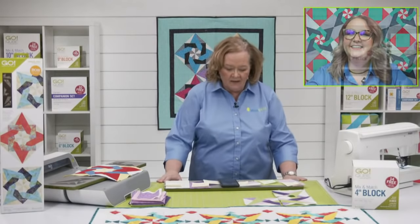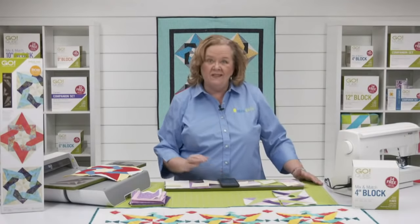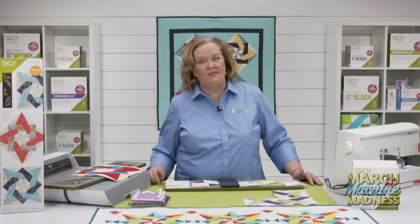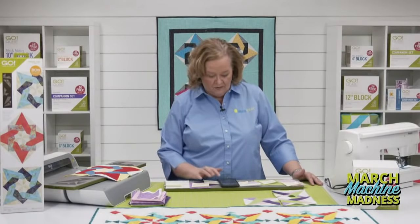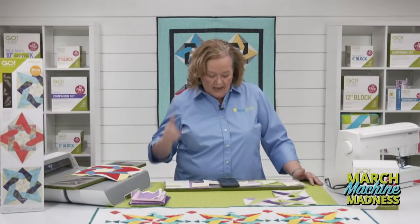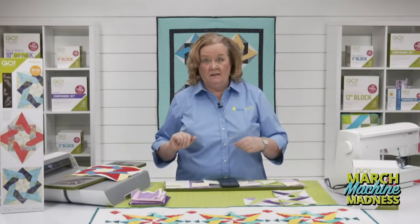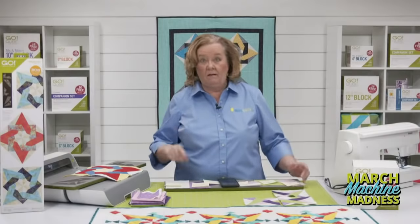All right, where is everyone watching from today? Maryland says hi from sunny warm Los Angeles. It was 75 degrees yesterday in Omaha, Nebraska. Deborah Z wants to know how do you know what mat to buy? The answer is the size of the die — a 6 by 12 die gets a 6 by 12 mat, a 10 by 10 die gets a 10 by 10 mat.